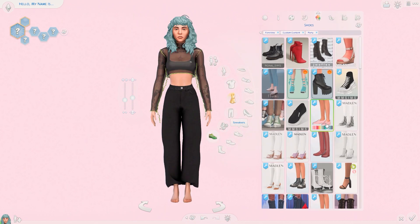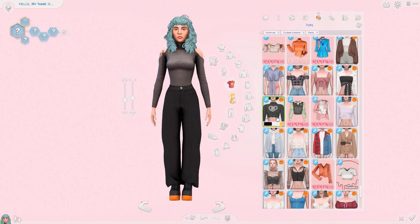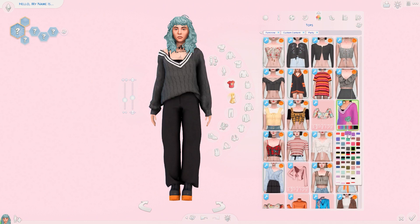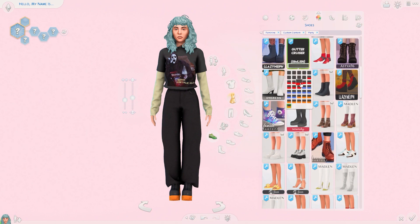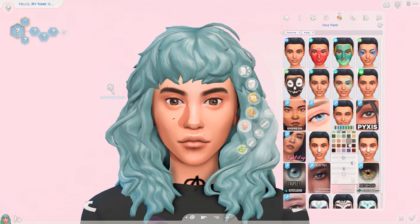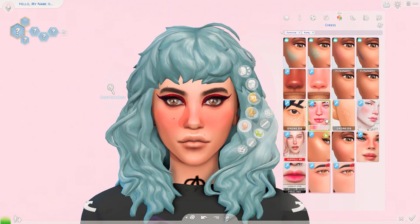It'll probably be posted in the middle of winter, which is so annoying. But I like to do three season lookbooks for each season, and I'm not going to skip posting that video because I really like the outfits I came up with and I think you guys will too. It'll just have to be posted in the middle of winter — it is what it is, I'm sorry!